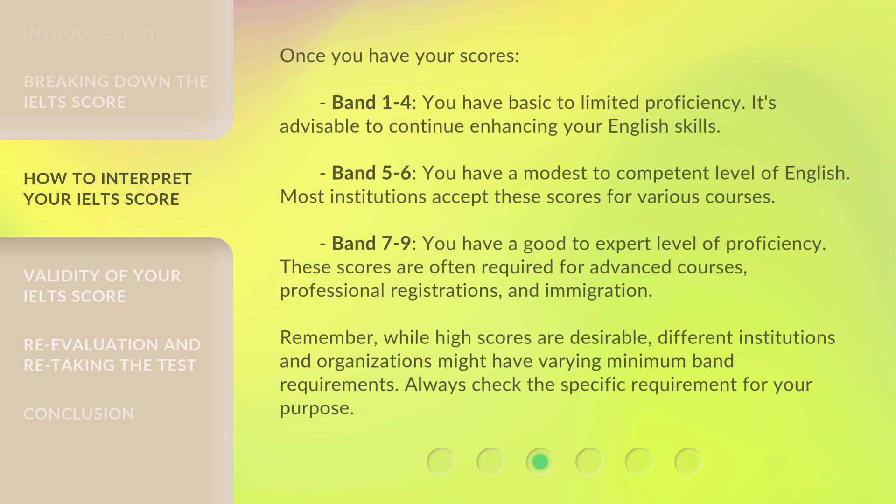Remember, while high scores are desirable, different institutions and organizations might have varying minimum band requirements. Always check the specific requirement for your purpose.